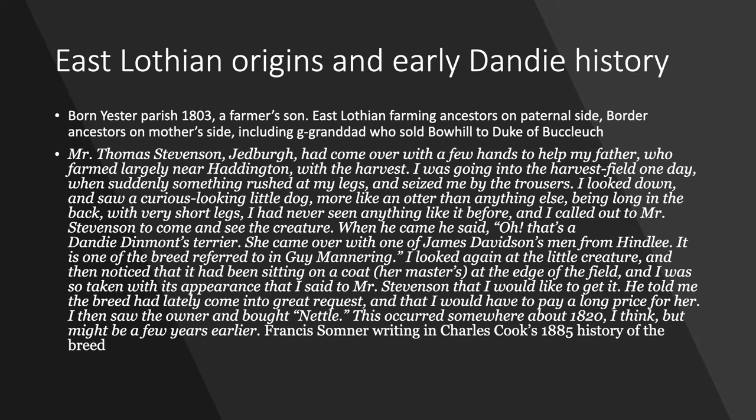Francis was born in 1803 and he was a farmer's son, and in Charles Cook's 1885 History of the Breed he recounts his first encounter with Dandy Dinmont dogs. It's quite a long quote but I'd like to read it out because it gives a flavour of how he first met the breed and what he thought of it.